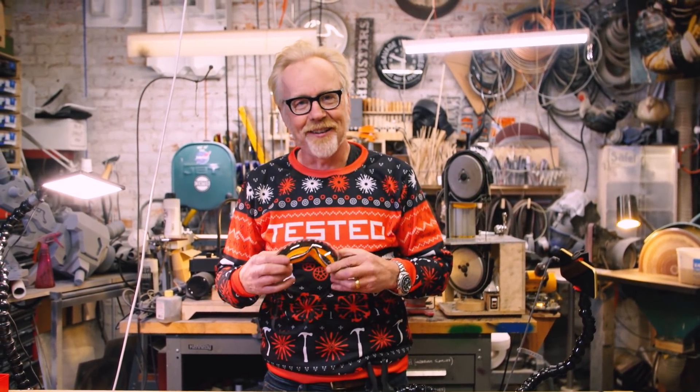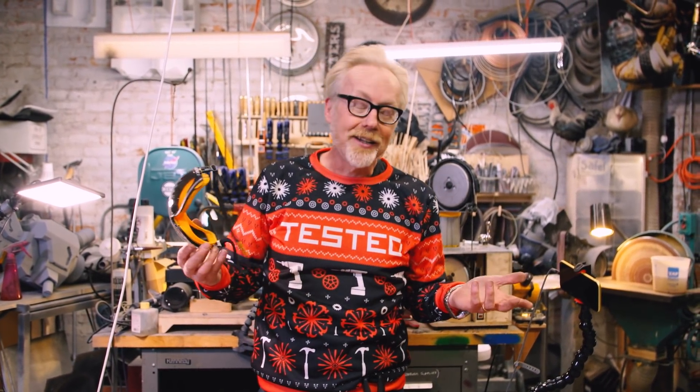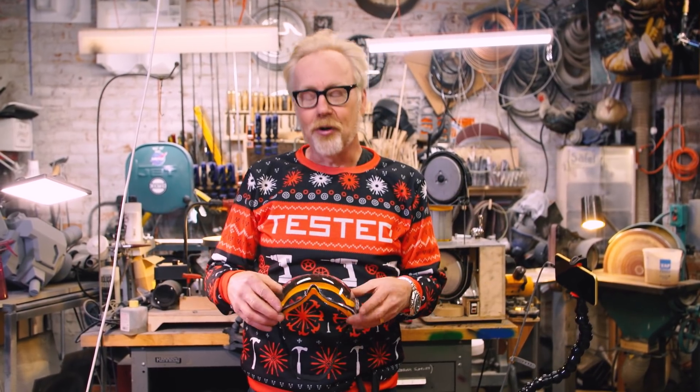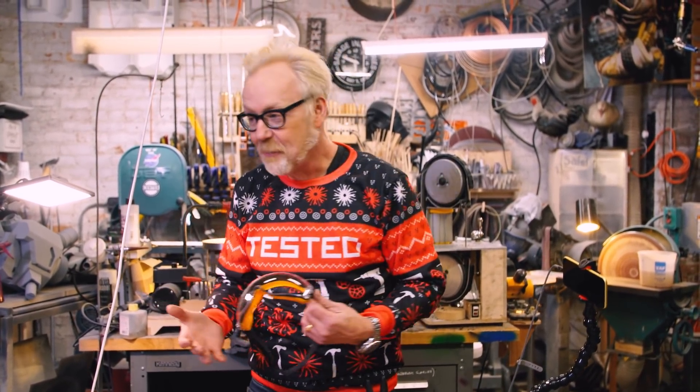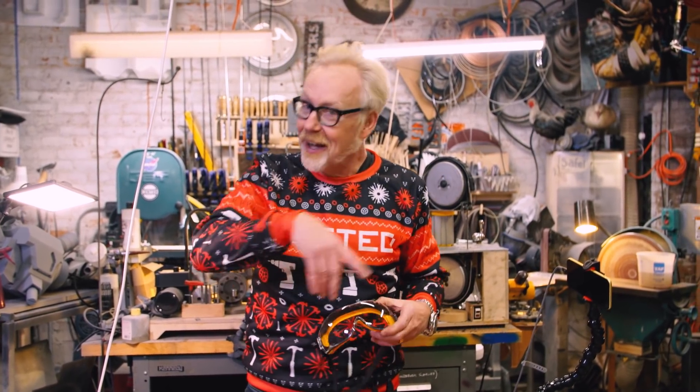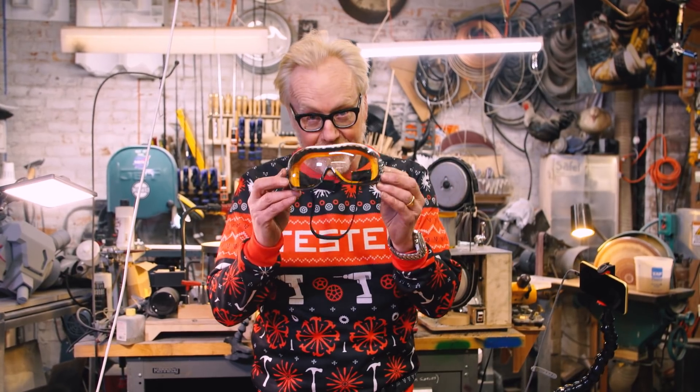I know I get a lot of complaints from regular Tested viewers that I do not wear my safety equipment enough, and mea culpa. Yes, I'm trying — I'm trying to use my safety equipment every time. I know I'm here to set an example as well as do my work. I hear all the things you're saying; I see the comments. These are my favorite safety goggles.